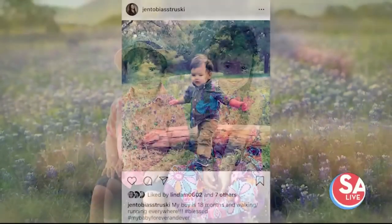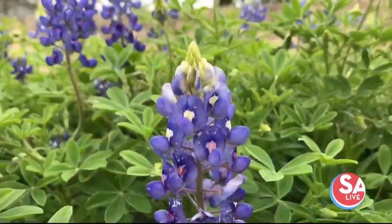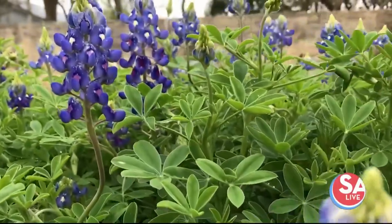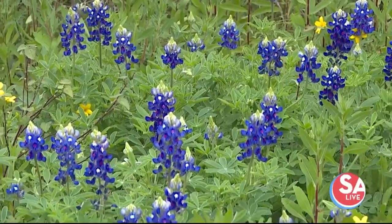Why are Texans so obsessed with blue bonnets? I think it's one of the few things that you can see en masse — when you see them, sometimes they can just be acres of solid blue. Other wildflowers will do that also, but I think the blue color is also very appealing because there just aren't that many flowers that are that color blue.